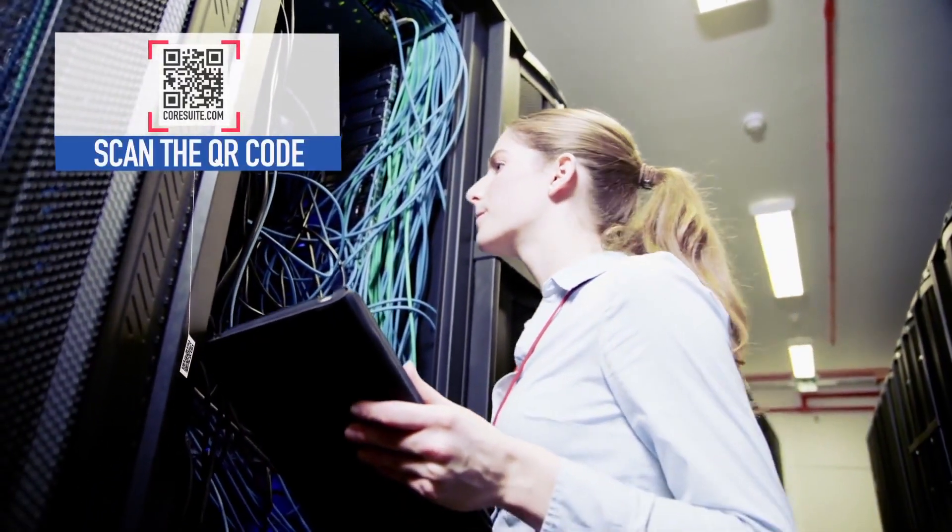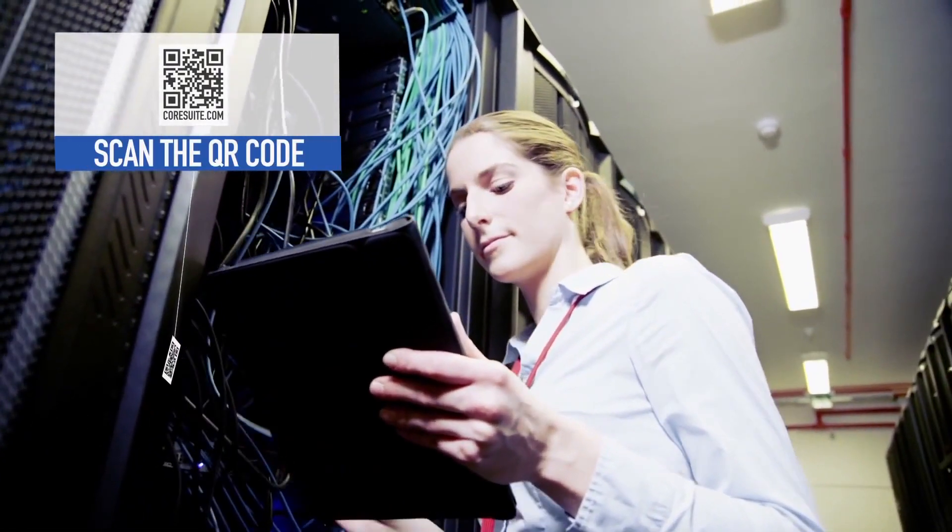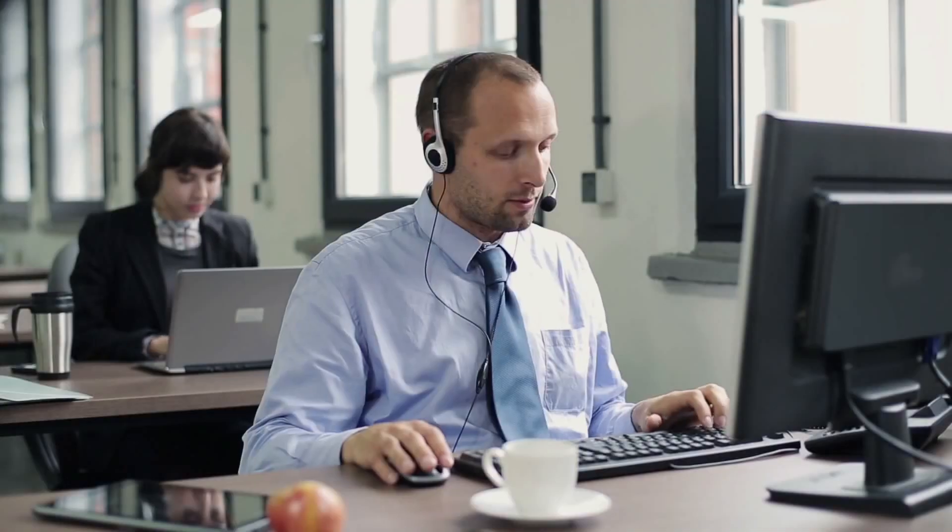Simply scan the QR code and you will be contacted by a service agent who will help you get your machine to run properly again.